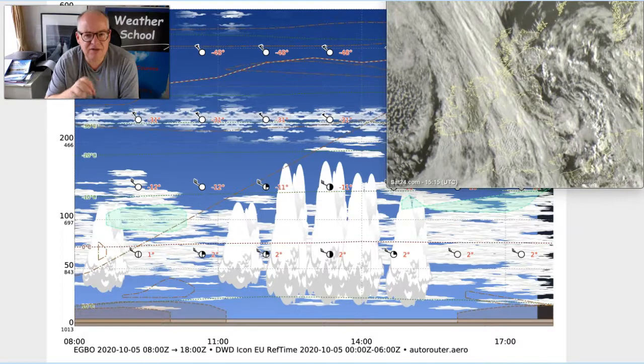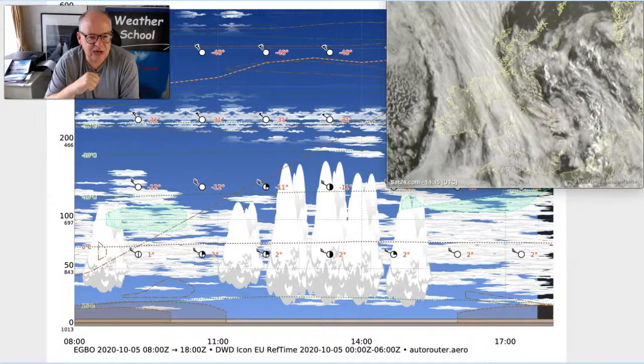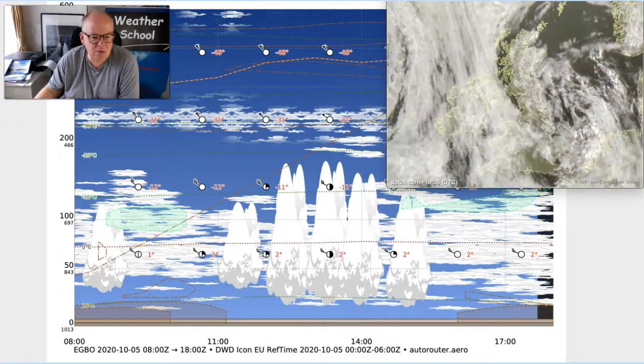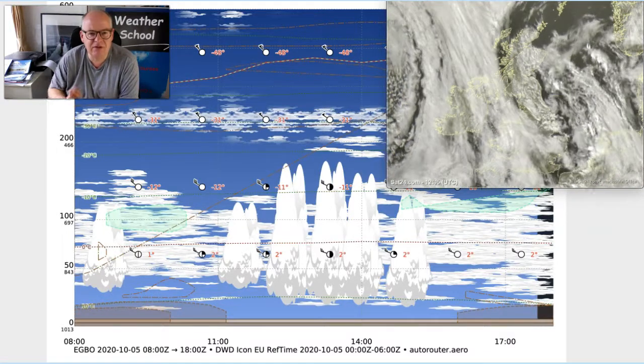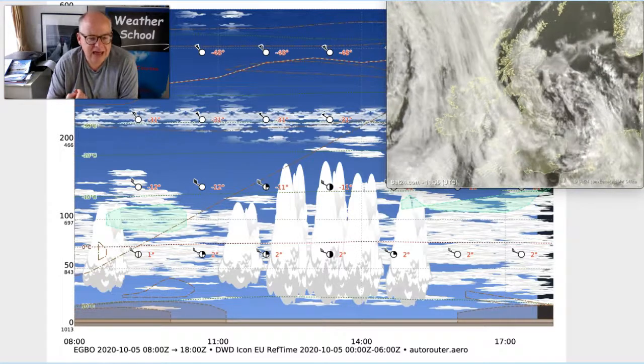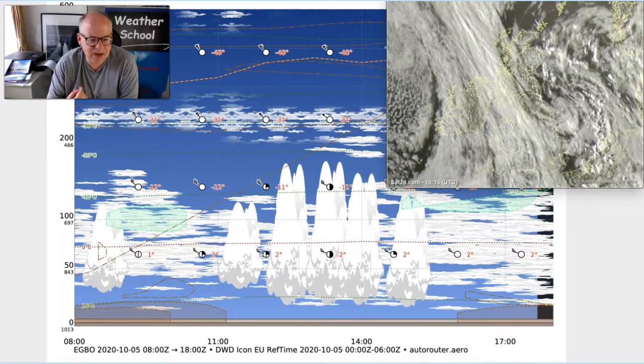I actually did a video about GRAMETs and how to interpret them, and that's available at the YouTube channel. But I just wanted to show you this because I thought this was quite interesting about what's happening today. This is the GRAMET focused on my airfield which is Hapenay Green, just west of Wolverhampton, and this was the GRAMET for today.